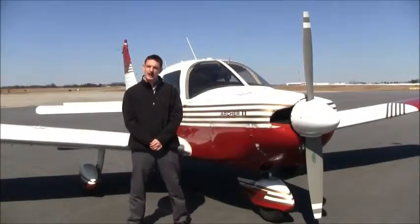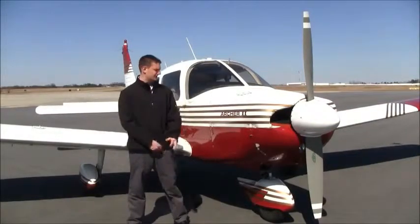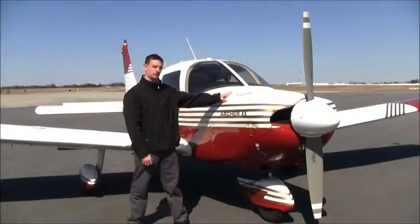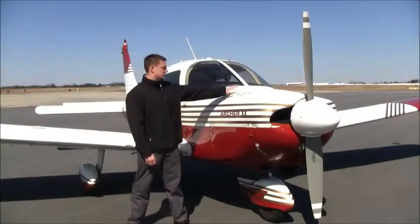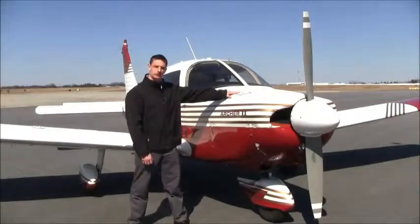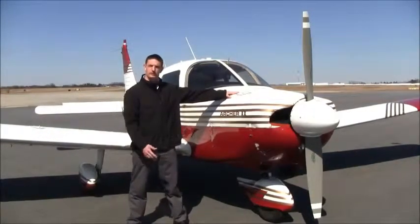6546 Foxtrot has 4,875 hours since new. The engine was recently overhauled and has 820 hours on it since major overhaul. 6546 Foxtrot is also equipped with an engine pre-heater, so you can plug your plane in on those cold days to warm it up so it's easier to start.